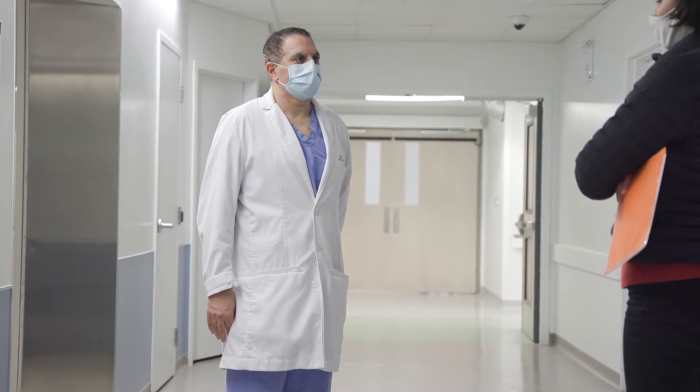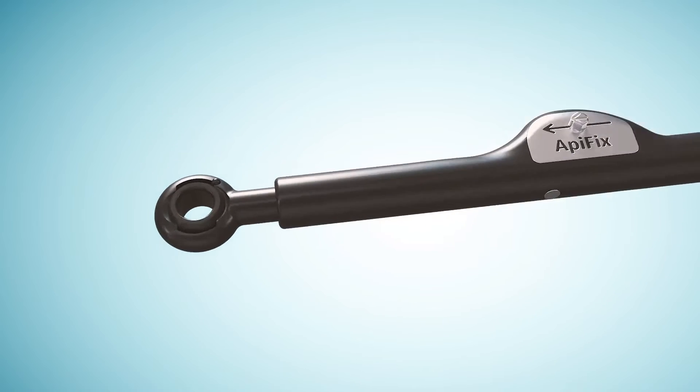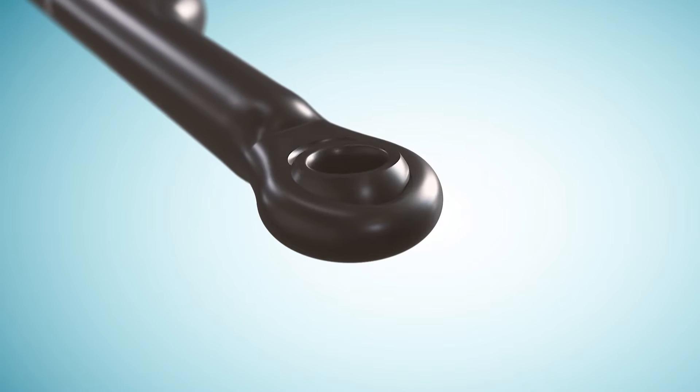Historically, scoliosis has been treated surgically with fusions, and my interest is to try to preserve motion with the surgical treatment of scoliosis. The Apifix is a really attractive option in that it can be placed through a relatively small incision along the back part of the spine. Rather than having two rods and 15 or 20 screws, the Apifix is a single rod with three screws attached to the rod with special joints.